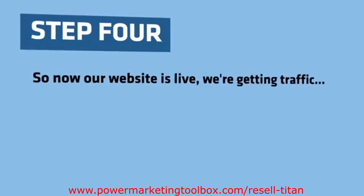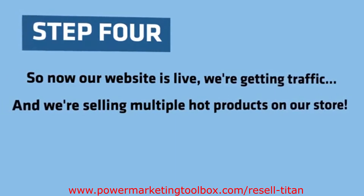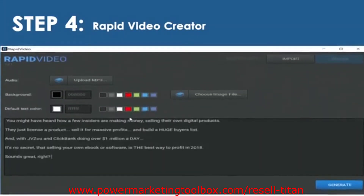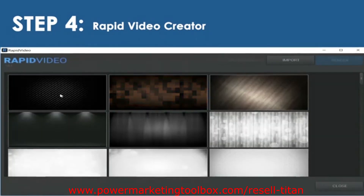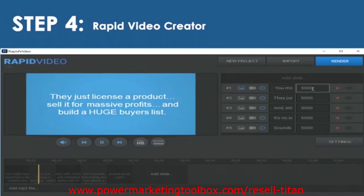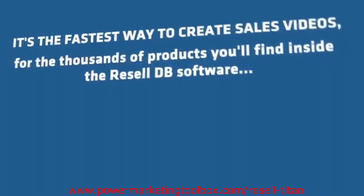Step 4: Now our website is live, we're getting traffic, and we're selling multiple hot products on our store. But to really maximize our profits, we'll want to use video. And the easiest way is with my Rapid Video Creator software. Rapid Video is the fastest way to make sales videos in just a few clicks. Simply take any product description and paste it into Rapid Video, enter a few timings and hit go, then render your video and put it live on your web store in seconds.